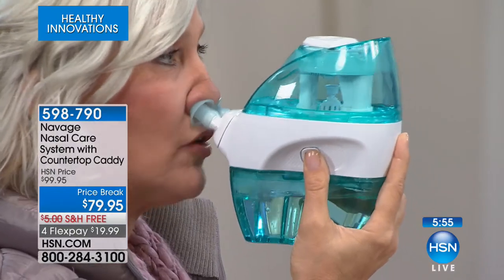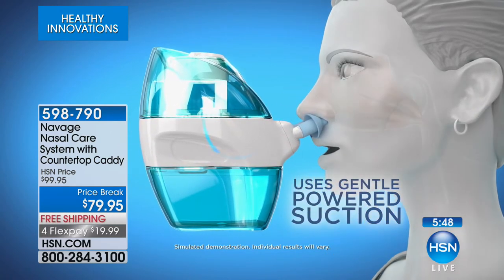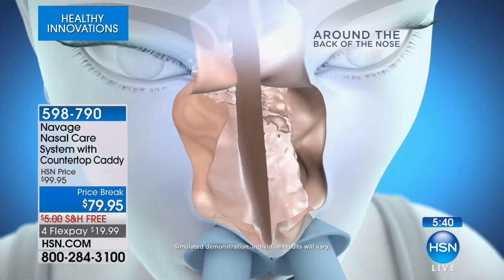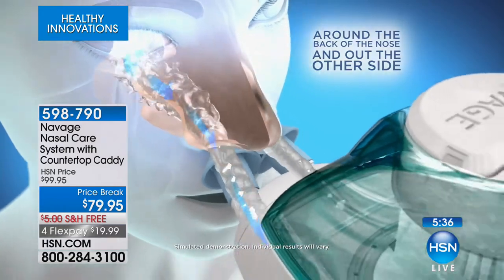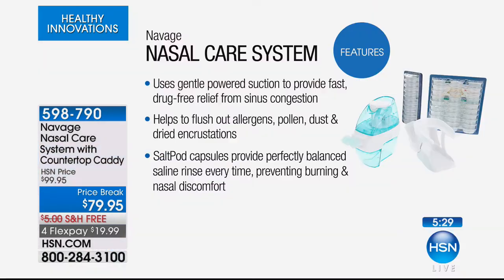It clears out any debris, allergens, dust, and encrustations, then the water is sucked out into the bottom of the container. This nasal care system is incredible — gentle powered suction, so it's not going to hurt. No pressure. It's very fast, drug-free relief from sinus congestion. The salt pod capsules provide a perfectly balanced saline rinse every single time, with no burning. With some over-the-counter saline packets you'd mix it yourself and it would burn — there's no burning with this.